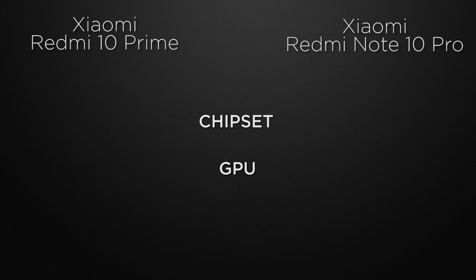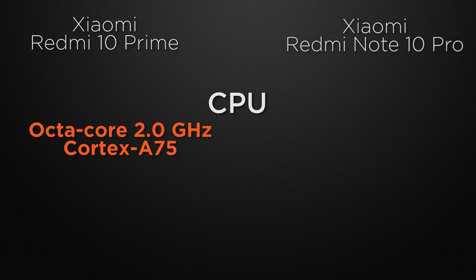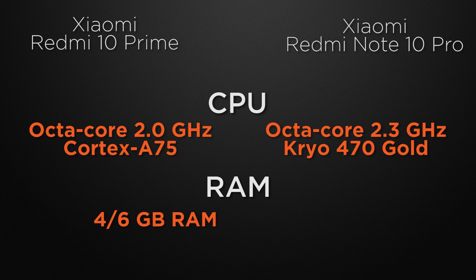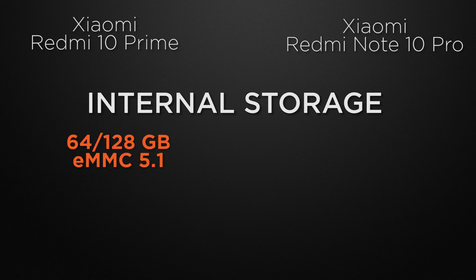The 10 Prime clocks at 2.0GHz on an octa-core chipset, while the 10 Pro clocks at 2.3GHz on an octa-core chipset — the winner is the 10 Pro for its faster clock speed. For RAM, the 10 Prime offers 4GB and 6GB options, while the 10 Pro offers 6GB and 8GB options, making the 10 Pro the winner with larger RAM capacity.